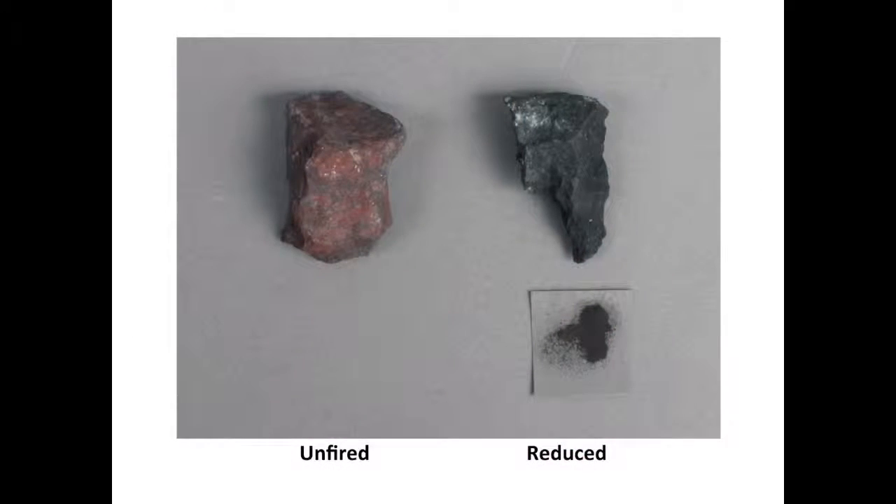It is possible that nodules of hematite were buried in coals to produce an oxygen-deprived or reducing atmosphere. Once the purple color was reached, the nodules could be ground to produce pigment for the slip. A nodule of unfired hematite is on the left, and a nodule on the right is a piece from the same stone, heated in a reducing atmosphere, with the ground pigment in the front. In this way, a purple color could be achieved without needing a high temperature.